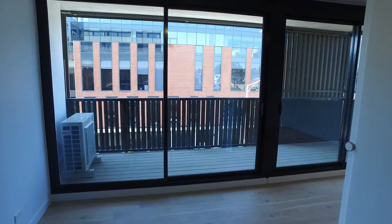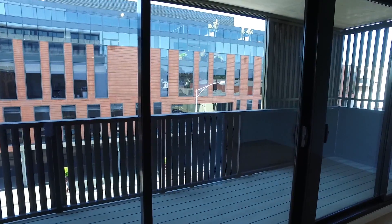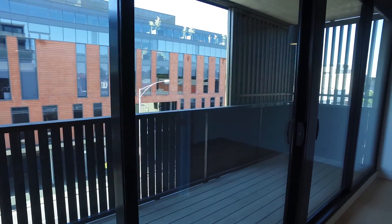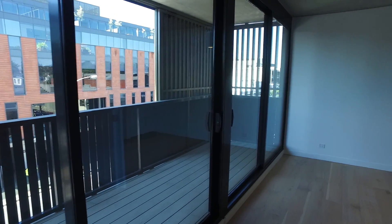One feature of this balcony is that these shutters can open and close to provide you with protection. It's a lovely big balcony with plenty of space to sit out there after work as well.